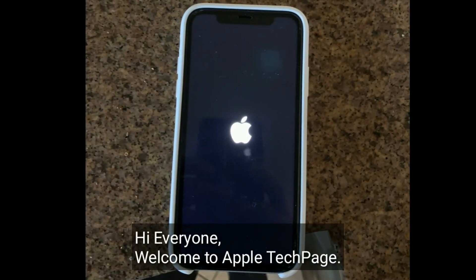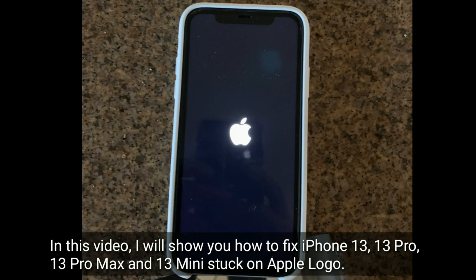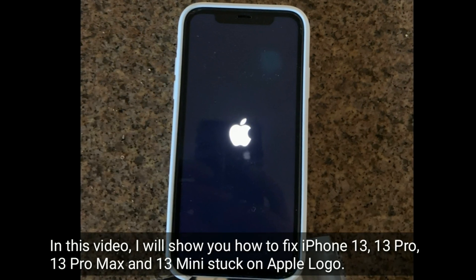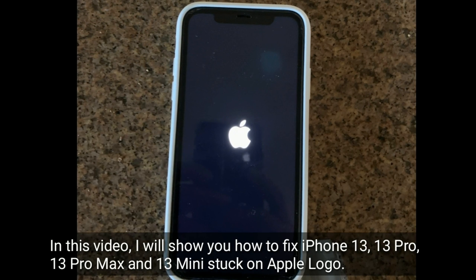Hi everyone, welcome to Apple Tech Page. In this video I will show you how to fix iPhone 13, 13 Pro, 13 Pro Max, and 13 Mini stuck on Apple logo.